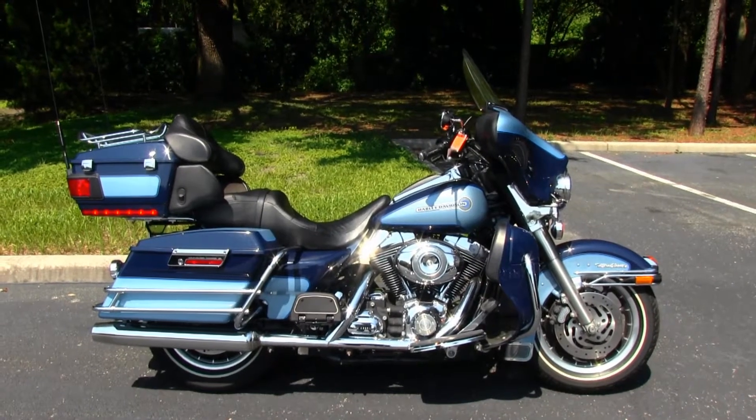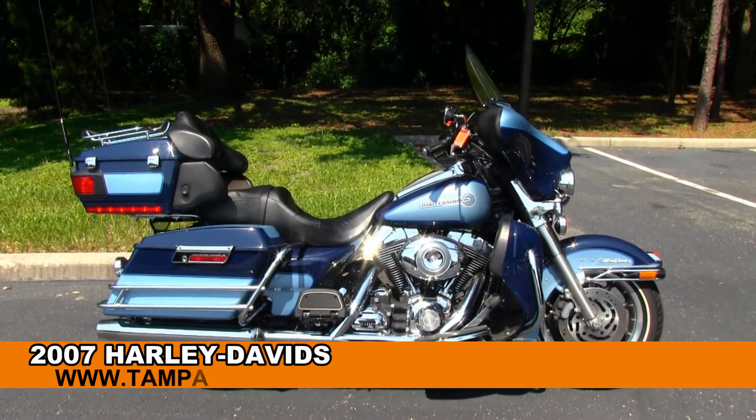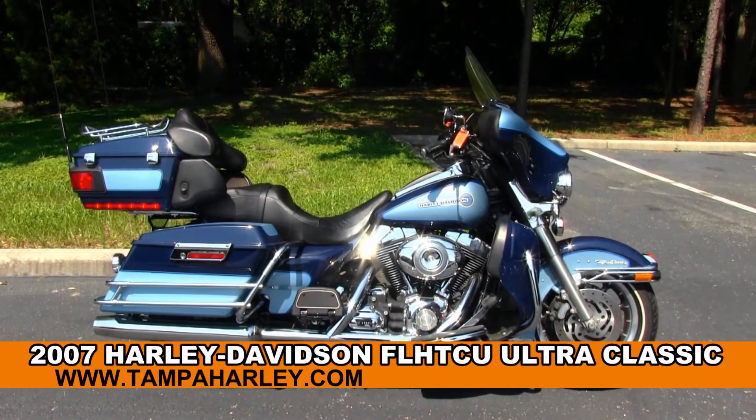Hello world travelers and welcome to the world famous Gulf Coast Harley-Davidson. Looking for a bike to ride across town or across the country? We've got you hooked up here in this 2007 Ultra Classic.